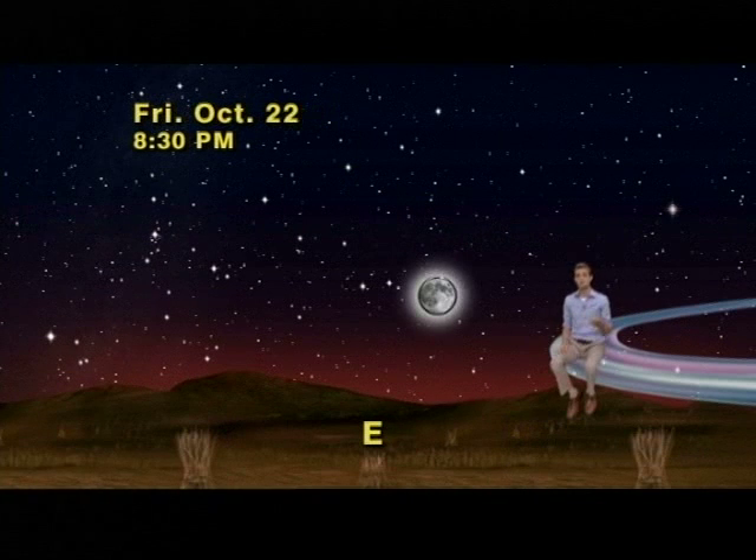Then on Friday night, October 22nd, get out after sunset, look east, and the big bright full moon you'll see rising is this year's hunter's moon.